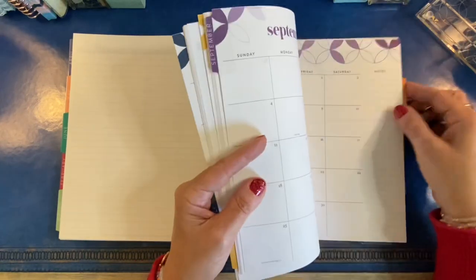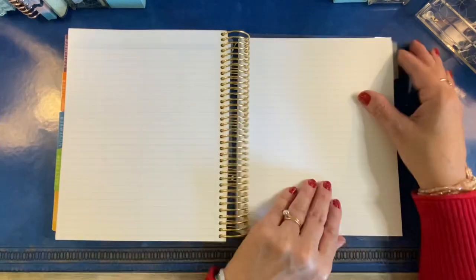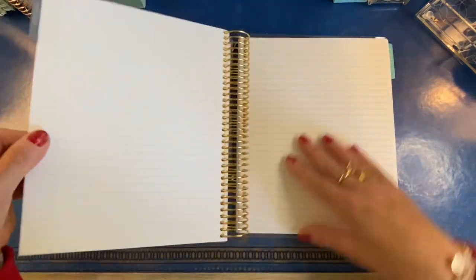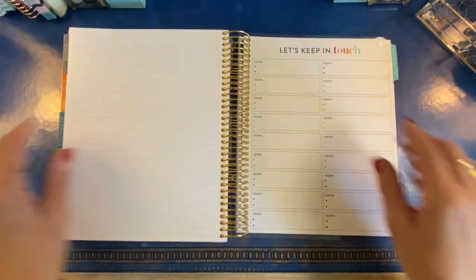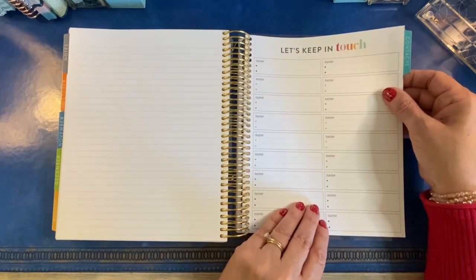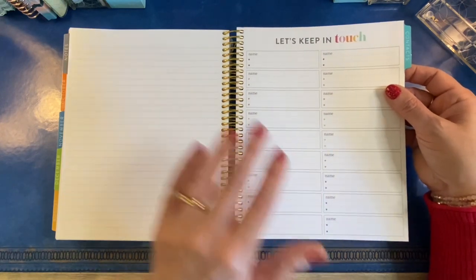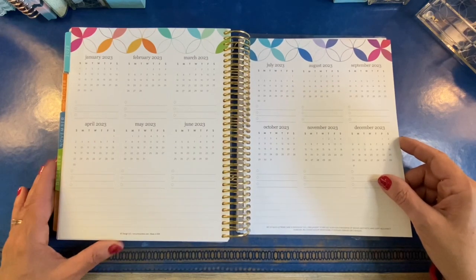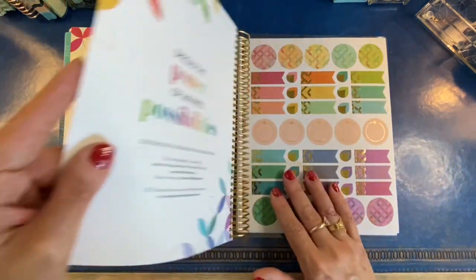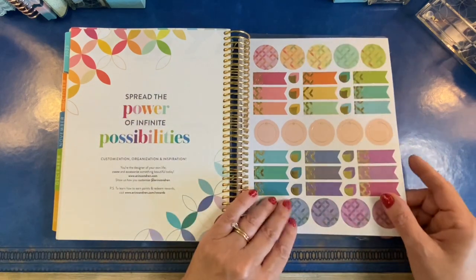At the back, after the last month, there's a notes section — just lined notes pages, which I call the no-nonsense notes section. Then you get a contact sheet, which is good for website logins and things you need to have with you in your planner. There's also a planning-ahead area going into 2023, and the final page is a nice little quote. Then you get four sticker sheets.